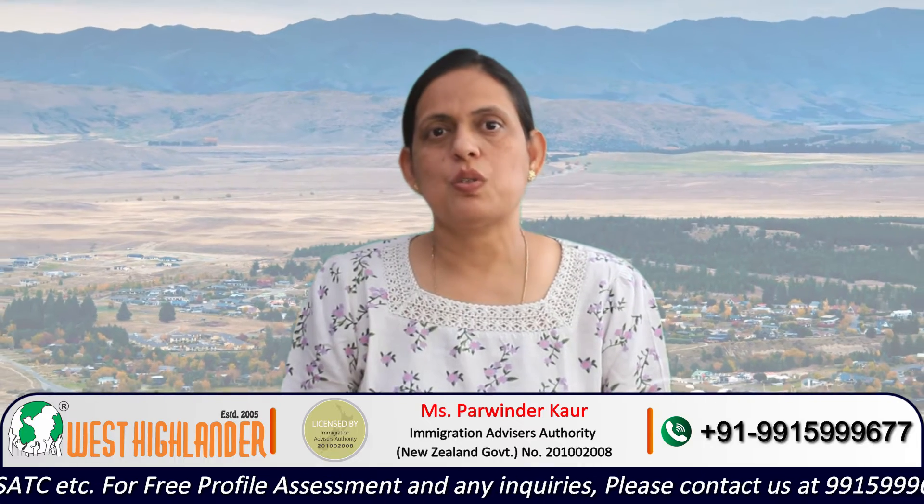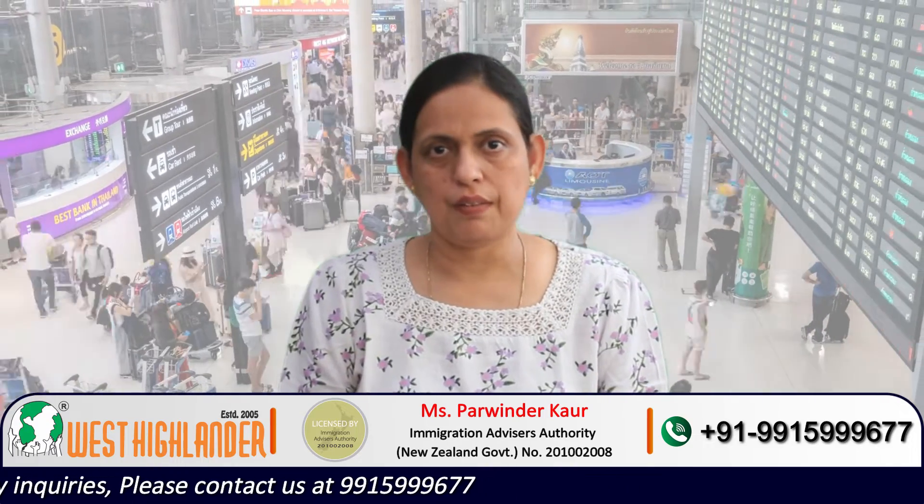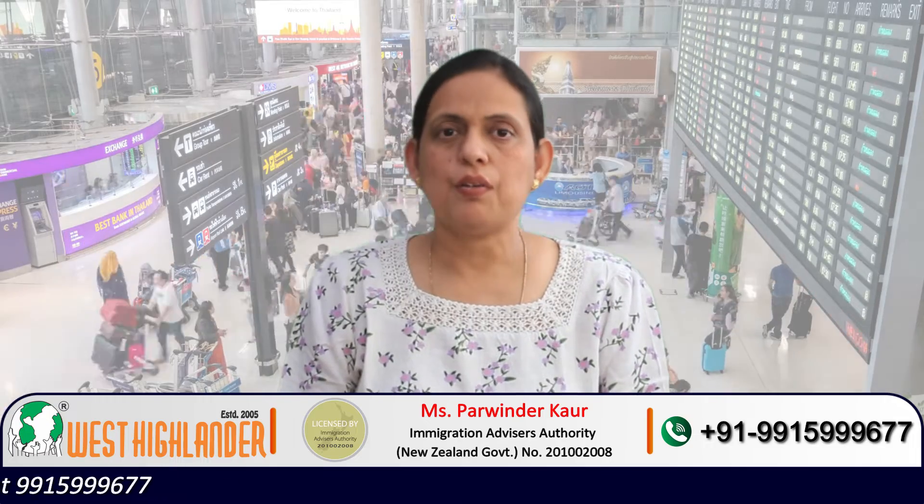One of the options students have is the University of Otago. Master of Cybersecurity is an 18-month program at the University of Otago, with a duration of 18 months and 180 credits.